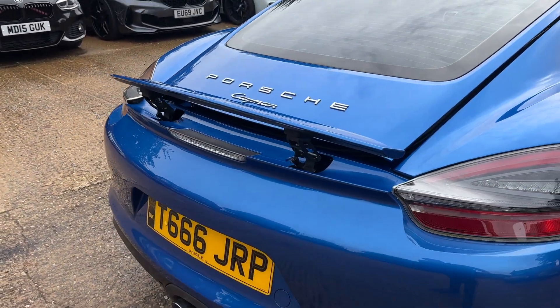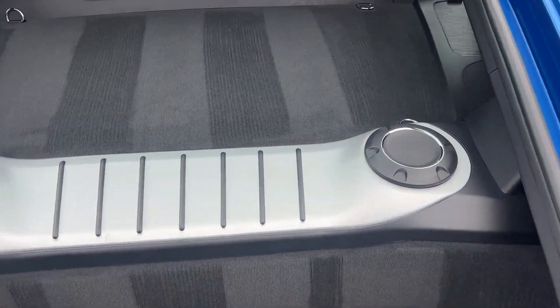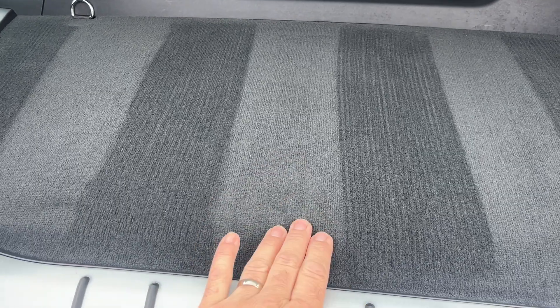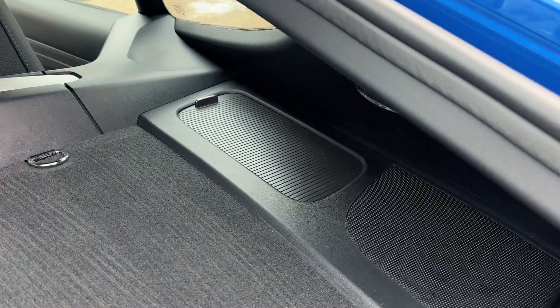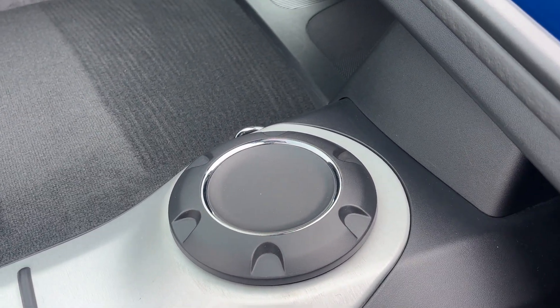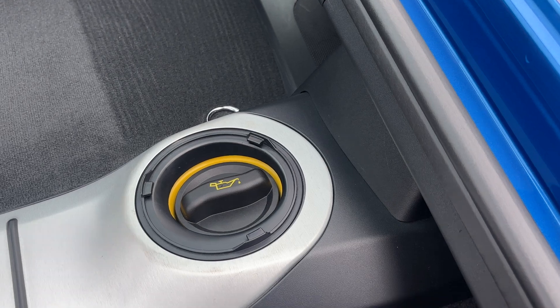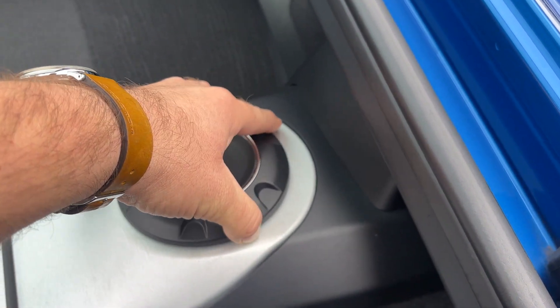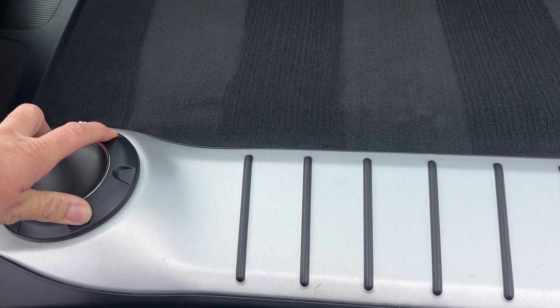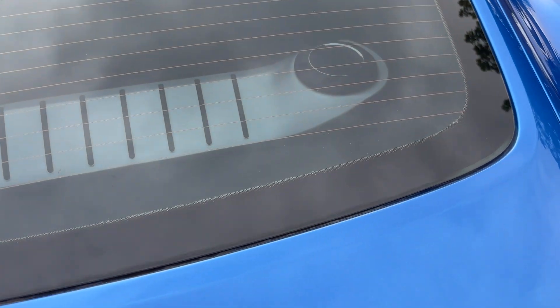Boot space on these is actually pretty good, because these are mid-engined — so the engine is under this compartment here. This panel does come out for top access to the engine, and you've got two little storage compartments either side. On the 987 variant Caymans and Boxsters there was a trim that flipped down to check your oil and water; this is certainly a little bit neater and more elegantly designed — just one of those finishing touches you only get with a manufacturer like Porsche. Boot space is of good size and if you're really good at Tetris you can just about fit a couple of golf clubs in there.